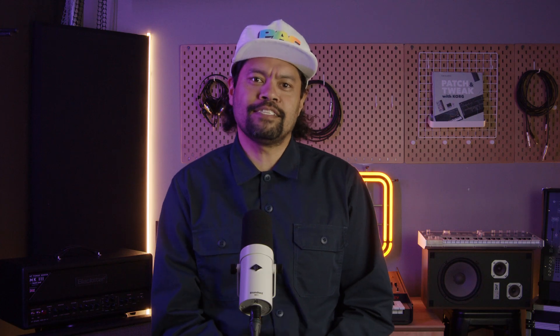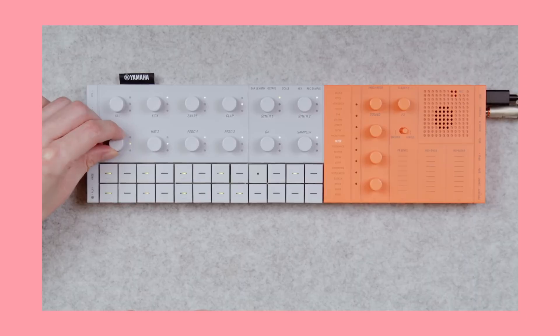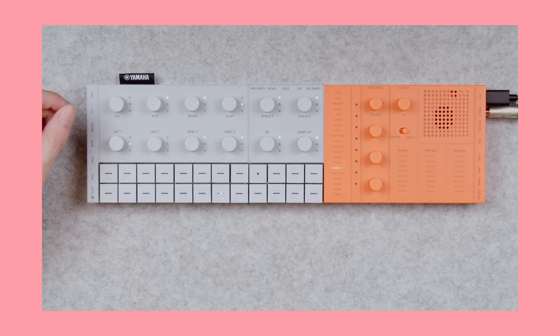The obvious usual suspects — like a sequencer, multiple synth parts, and a sample section — all show up to the lineup, but are pushed further by the Seqtrak's app extension capabilities. The Unicron orange and grey machine is already on shelves and should already be a part of your setup.